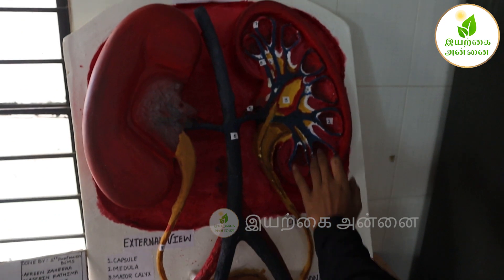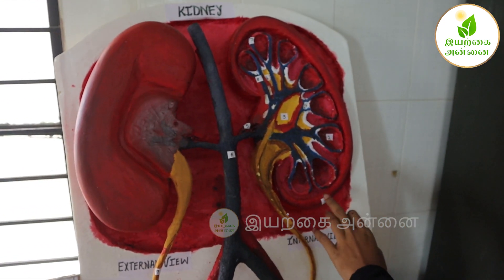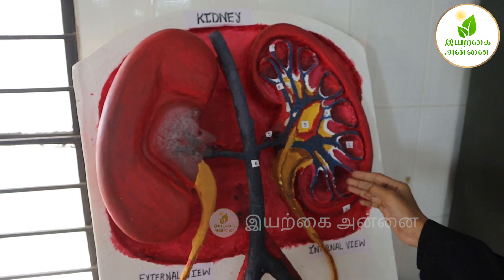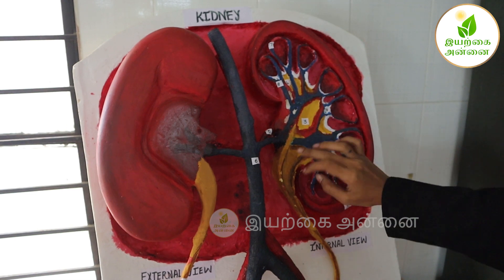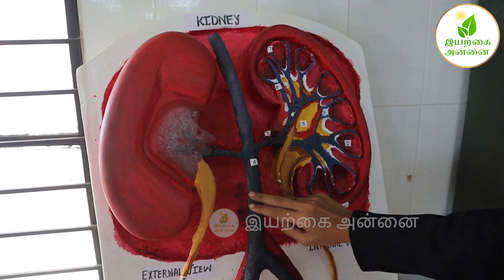The kidney size is 10 to 15 cm, the width is 5 to 7 cm, and the thickness is 2 to 3 cm. The outer layer is the cortex, the inner layer is the medulla, and the depression is the hilum, through which the ureter, renal artery, and renal vein pass through.